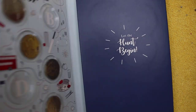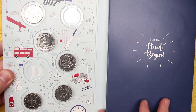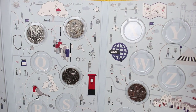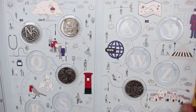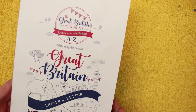Seeing how scarce the 2019s are, we did start another 2018 book to see if we can finish that first. We've got the letters A, C, E, F, G, L, N, O, P, and V for 2018. Plenty still to get for 2018 as well, so without further ado let's get into these bags.